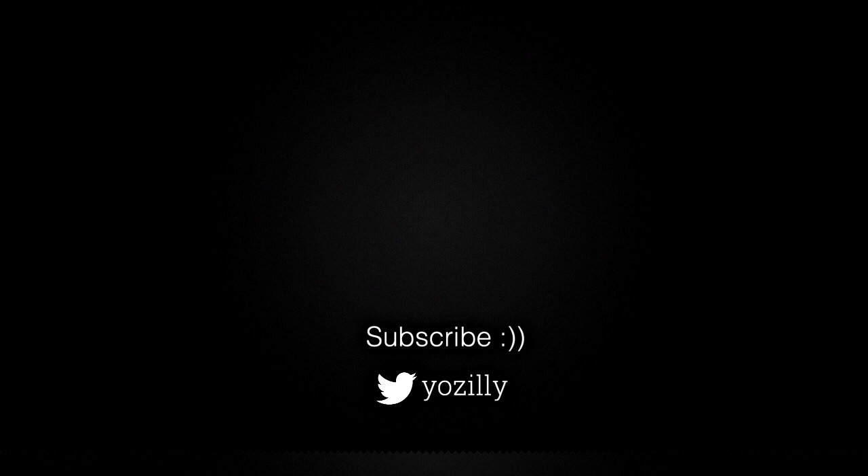Give this video a thumbs up, comment what you guys think about it, and I'll see you guys in the next one. Peace out.